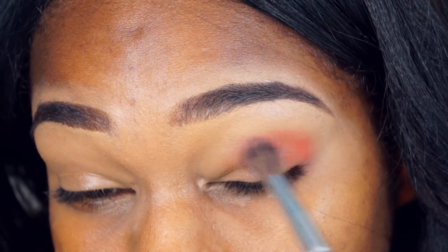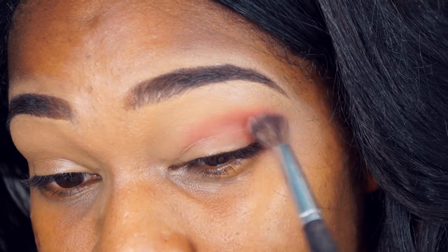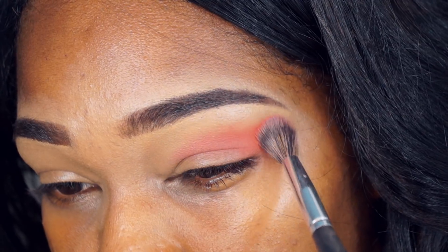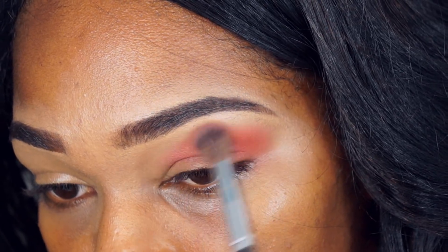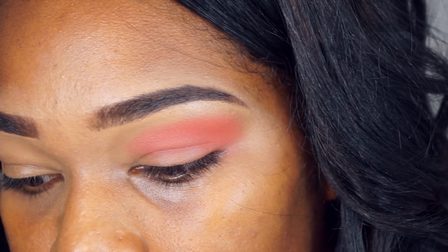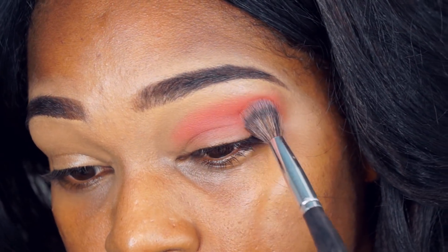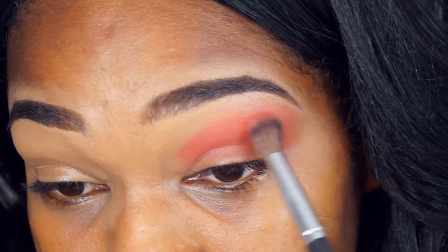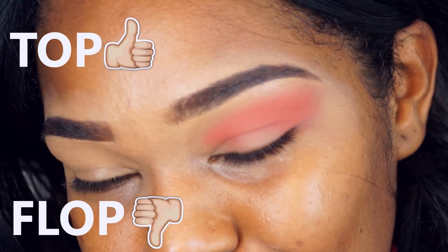Parece ser bem pigmentada, vamos ver. Estou indo com a mão bem levinha, dando batidinha pra tentar pigmentar bem o máximo que eu consegui. Achei que pigmentou bem! O que vocês acharam? Já podem deixar nos comentários. Comentem se é top ou flop — top se é bom, flop se é ruim.